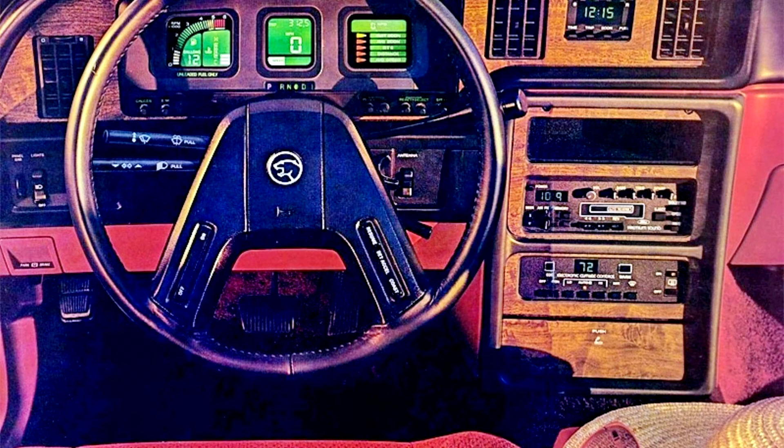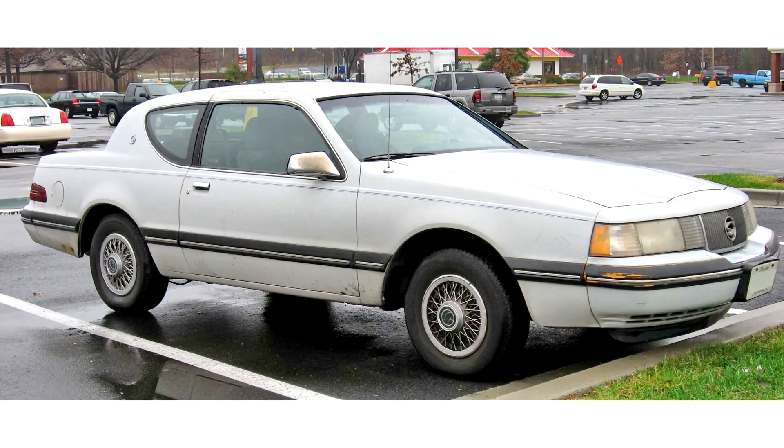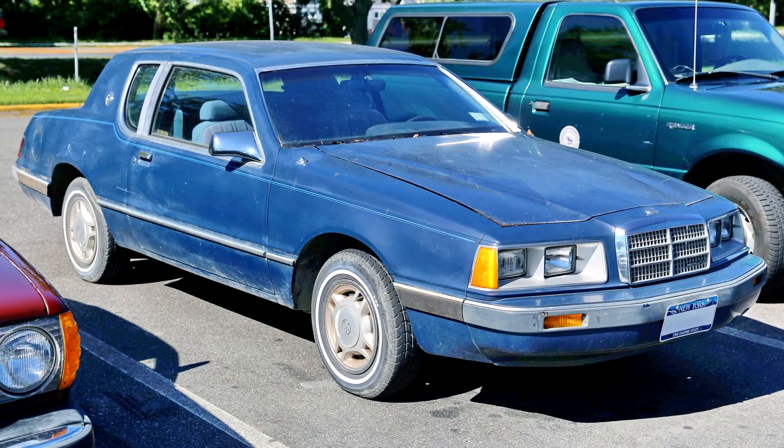From 1984 to 1986, the XR7 was equipped with a 2.3-litre turbocharged inline-4, shared with the Thunderbird Turbo Coupe. The engine produced 145hp with an automatic transmission and 155hp with a manual transmission. For 1987, the XR7 dropped the turbocharged engine and 5-speed manual transmission in favor of the 4.9-litre V8. The 2.3-litre inline-4 was paired with a 5-speed manual transmission, with a 3-speed automatic as an option.